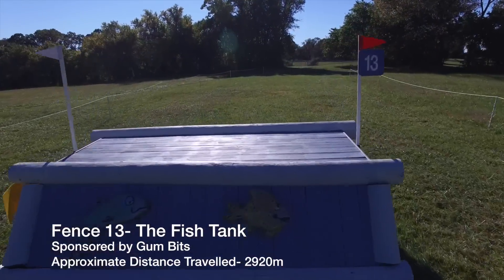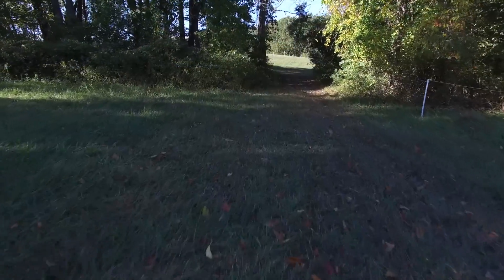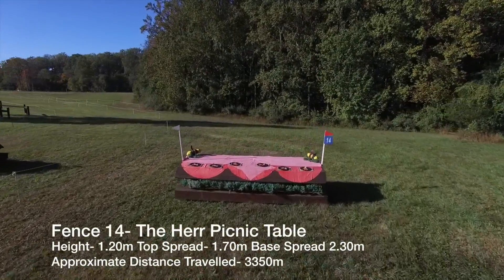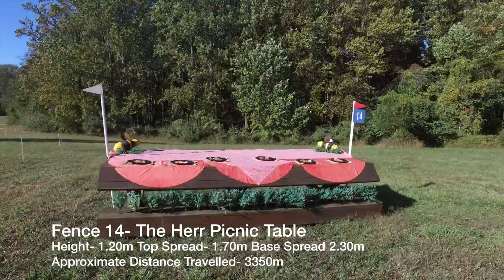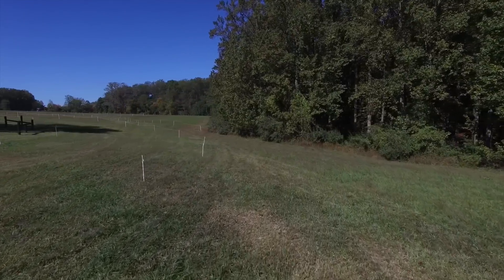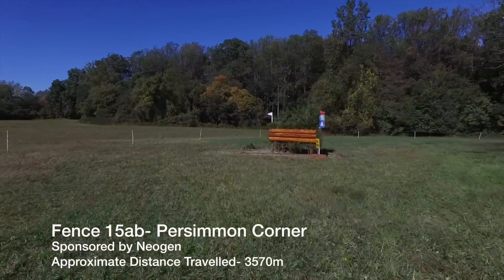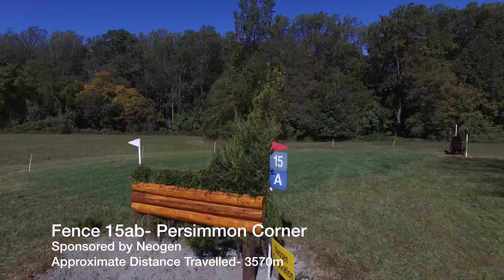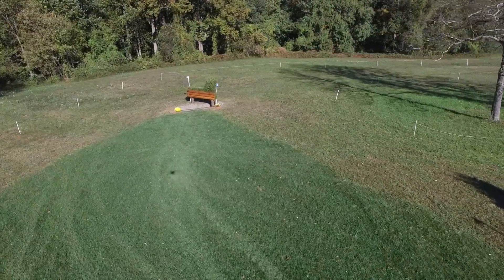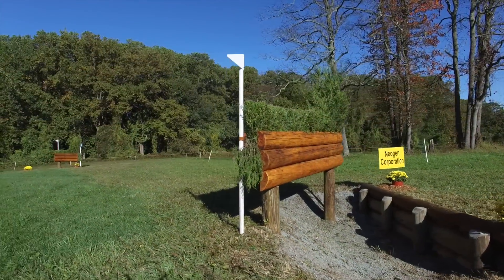Still climbing, they will have a long gallop over two fairly large galloping fences before getting to the top of the course, where they will come to 15A and B, the turn at the Persimmon Corner. A part of this fence was removed from the course last year when the footing deteriorated during the competition; however this year it is back and the ground between the jumps has been completely redone. The right speed and line will be crucial in negotiating the turn between the two jumps.